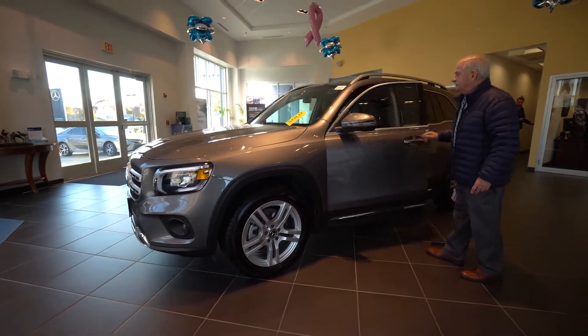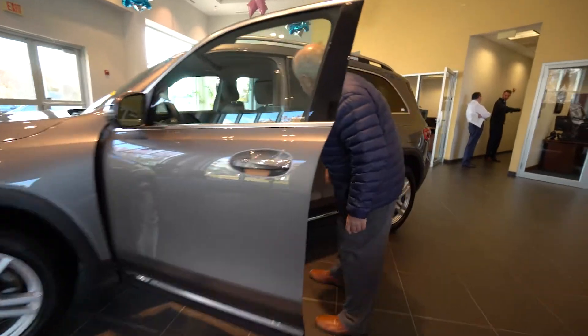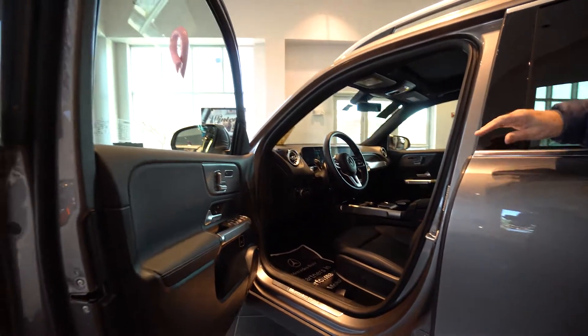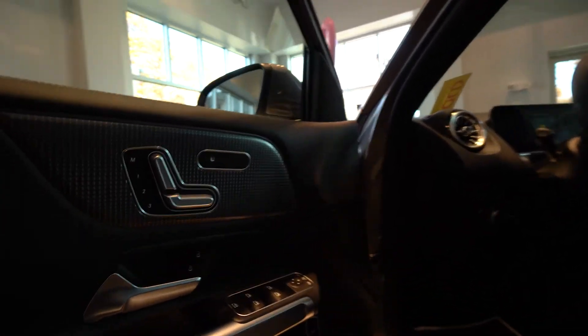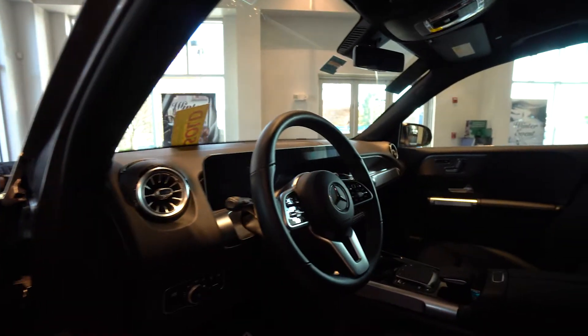It's got the heated seats, blind spot assist, and you have a nice big panorama sunroof here. This has got the new technology, so there's some really nice voice command that we'll go over together when I come down. But I think you'll be happy with this.